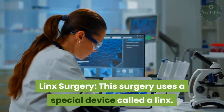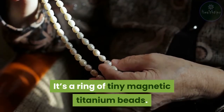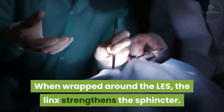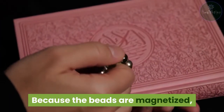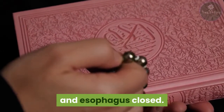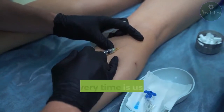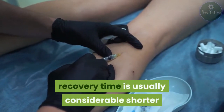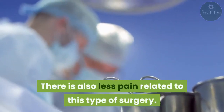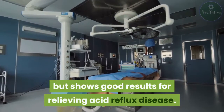LINX surgery uses a special device called a LINX — a ring of tiny magnetic titanium beads. When wrapped around the LES, the LINX strengthens the sphincter. Because the beads are magnetized, they move together to keep the opening between the stomach and esophagus closed, while still allowing food to pass through normally. Since this is a minimally invasive surgery, recovery time is usually considerably shorter than traditional surgery and there is also less pain. This is a relatively new procedure but shows good results for relieving acid reflux disease.